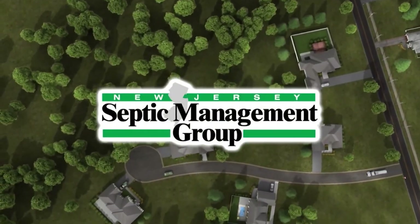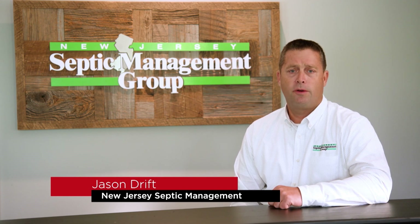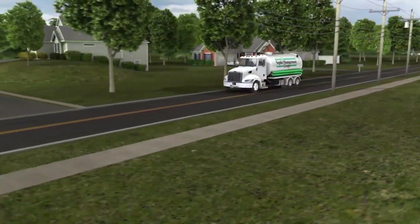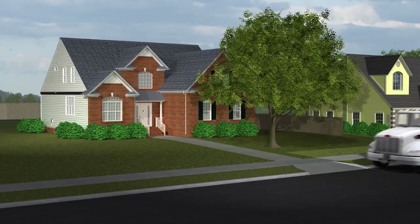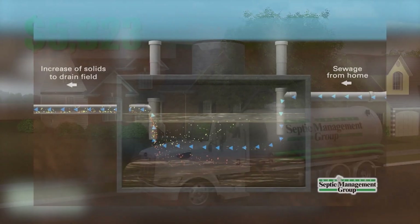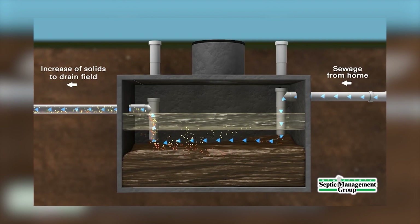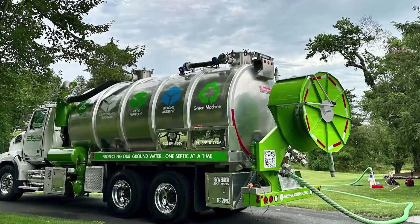We are a full service company which includes inspections for real estate transactions for both buyers and sellers of homes. From that, we offer repairs both small and large, depending on the situation, and of course, installations of new septic systems, both conventional style systems and advanced treatment systems.